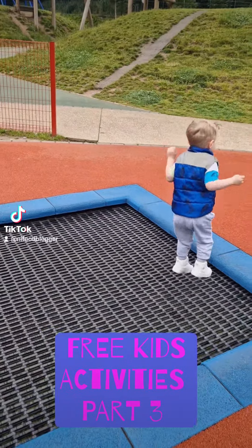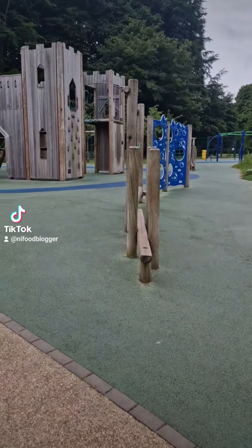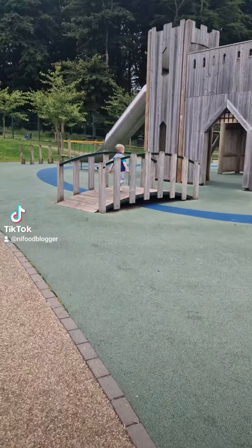Welcome parents to the third installment of my free kids activity series. We have popped down to the Moan Wolland Play Park at Stormont Estate. There's lots of activities for kids aged between 2 and 14.